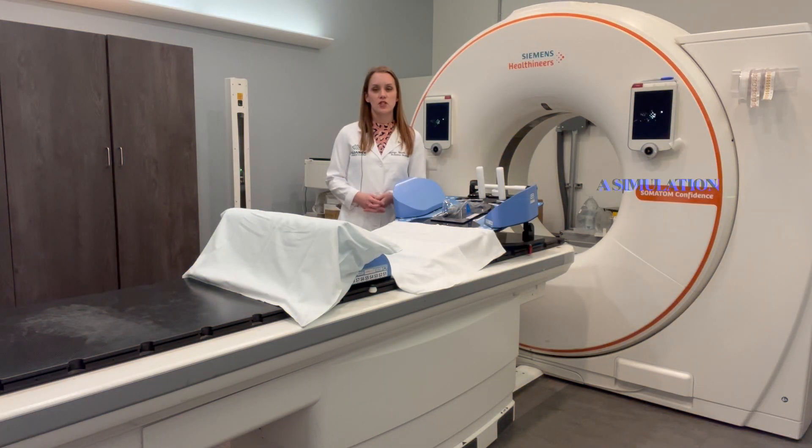On the day of your simulation, expect the appointment to take anywhere from 30 to 60 minutes depending on your particular situation. If you have any questions at all, please feel free to reach out to your nurse or your physician to ask them what to expect. Thanks so much.